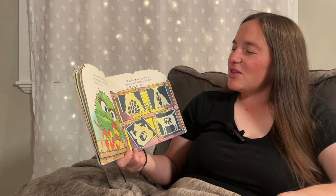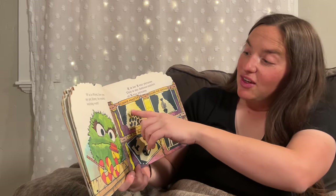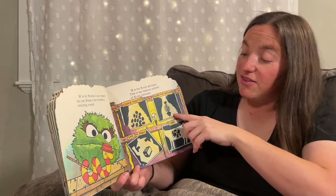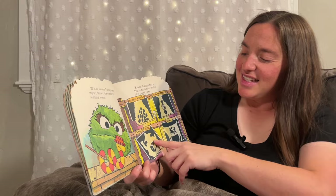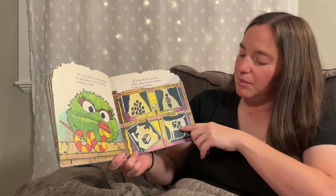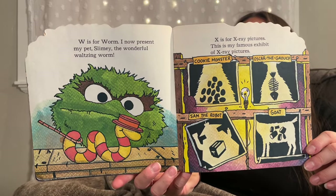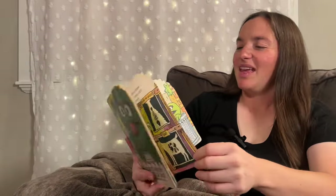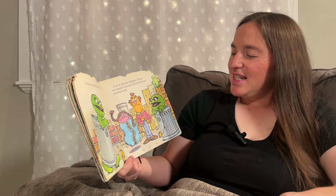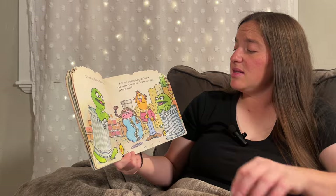X is for X-ray pictures. This is my famous exhibit of X-rays. Cookie Monster has cookies in his tummy. Oscar the Grouch has fish bones. Sam the Robot has a toaster. And this goat ate a bunch of cans. Y is for my yucky yellow yo-yo. Z is for Zig-zag zippers. I love old zippers because they're always getting stuck.